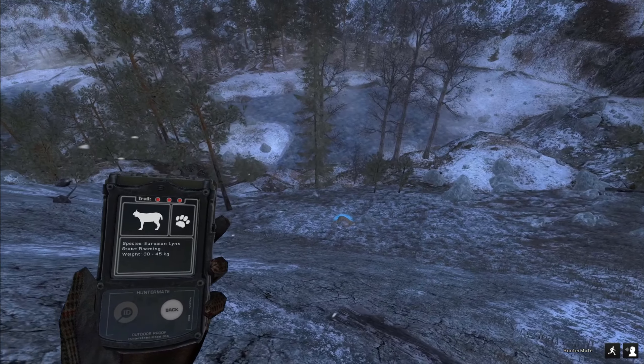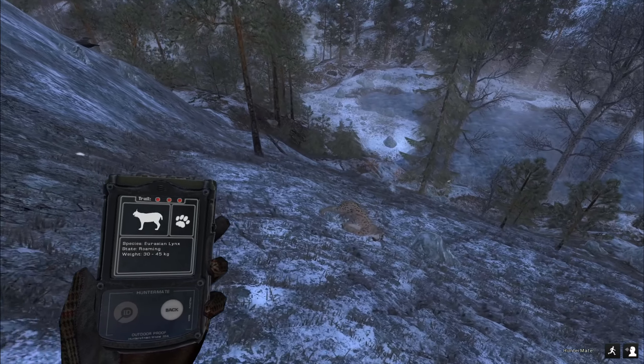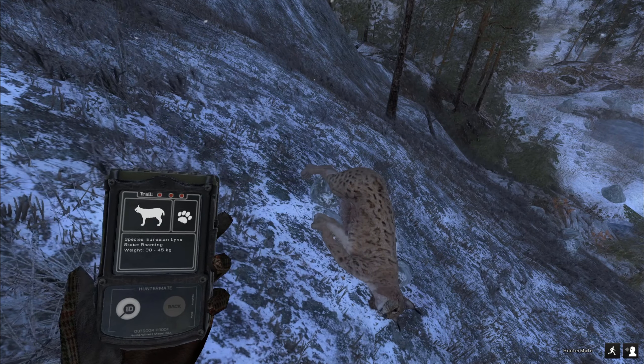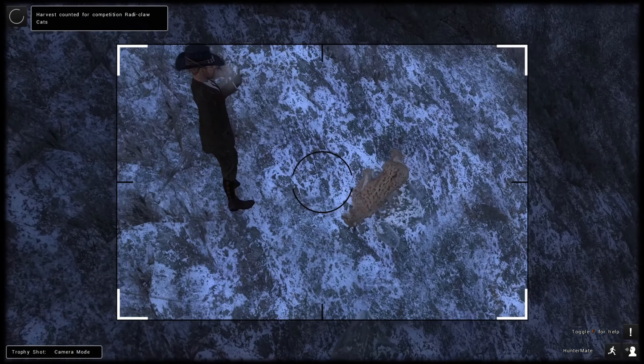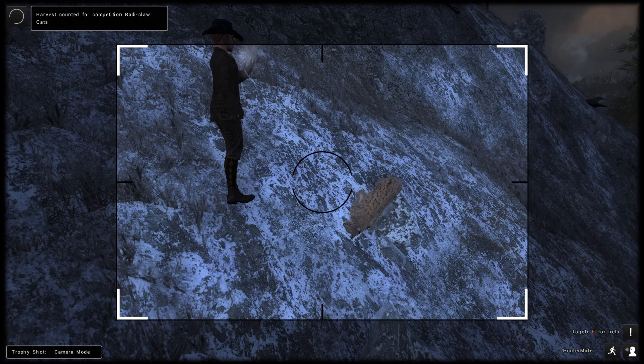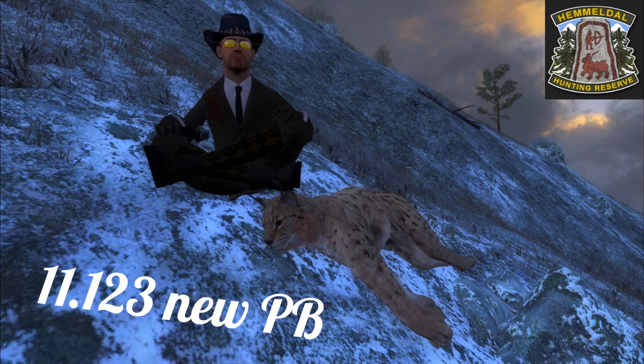This could be a big one. 41.7 kg — 11.1 score. Whoa! That's my biggest by far. I think 10.7 was my biggest before. 152, 153 GMs — whoa! Nice. Let's take a picture and let's taxidermize him, because this one is going in the lodge. 11.123 is my new personal best; my old was 10.9.